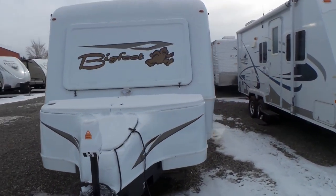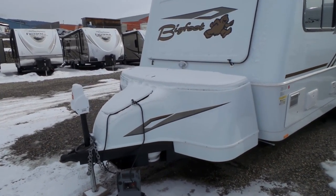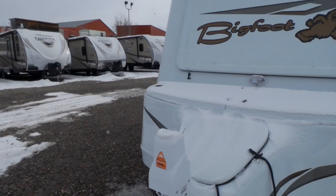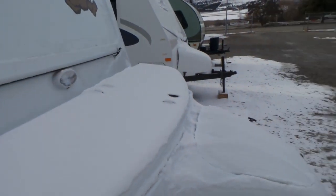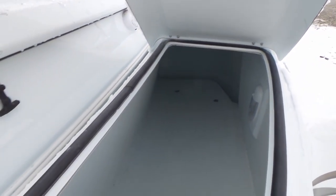We ordered these with the front fiberglass storage compartment. You've got your batteries and propane up front, and then a nice big enclosed storage area — all the way through, all fiberglass.